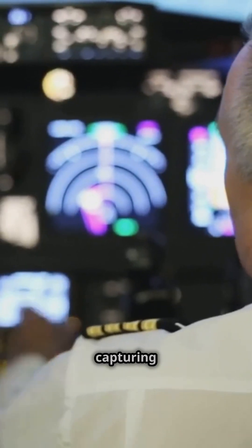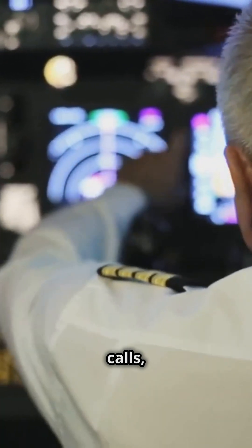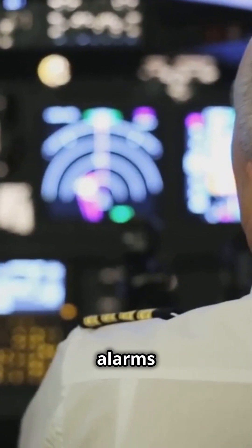And the cockpit voice recorder, capturing the last two hours of cockpit conversations, radio calls, and even ambient sounds like alarms or engine noise.